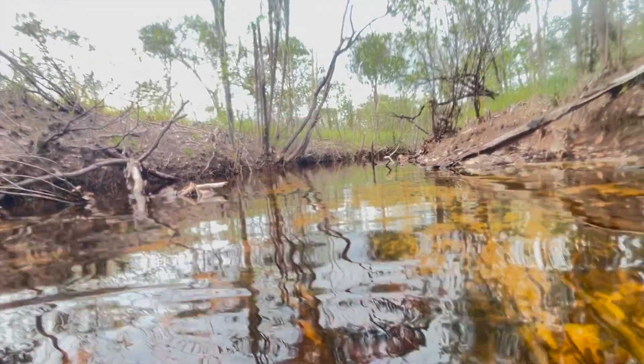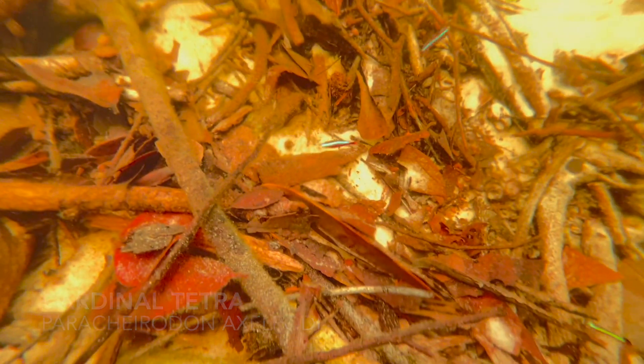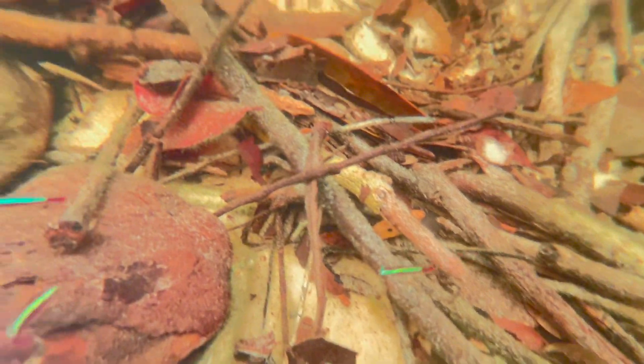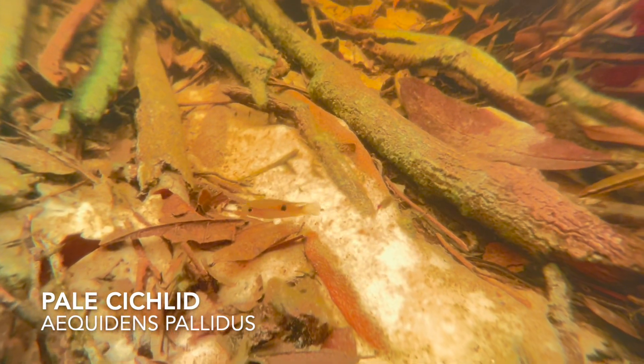This site was unbelievably beautiful with so many cardinal tetras swimming around in this one little part of the creek. This was incredibly fast-moving water for these fish, but there were little eddies and pools where the fish were really concentrated, and it was really cool to see them here.